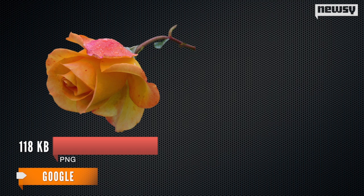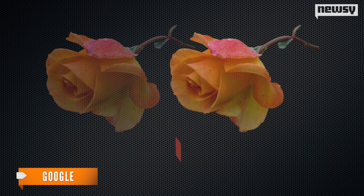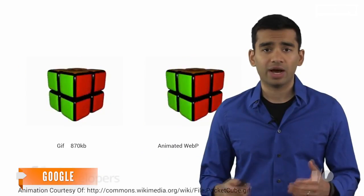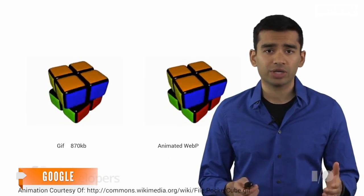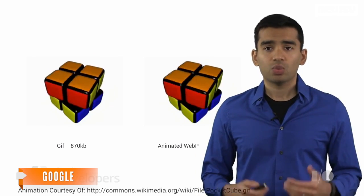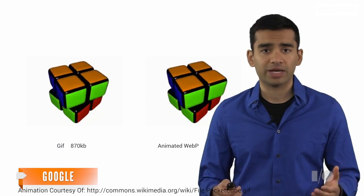They're calling the format WebP, and according to Google, the compressed images are 25 to 34 percent smaller than the PNGs and JPEGs you're used to seeing flood your web pages. As the project manager for WebP puts it, now you can create high-quality animations with rich colors and transparencies, all while getting much better compression than GIF. With this addition, WebP now supports the use cases of all major traditional formats.